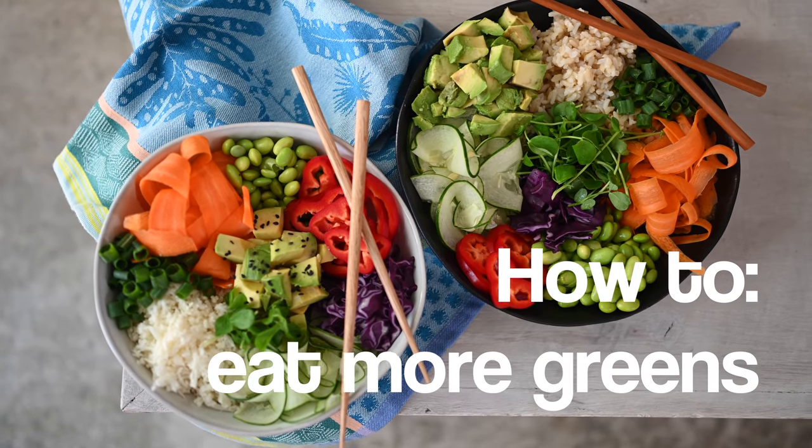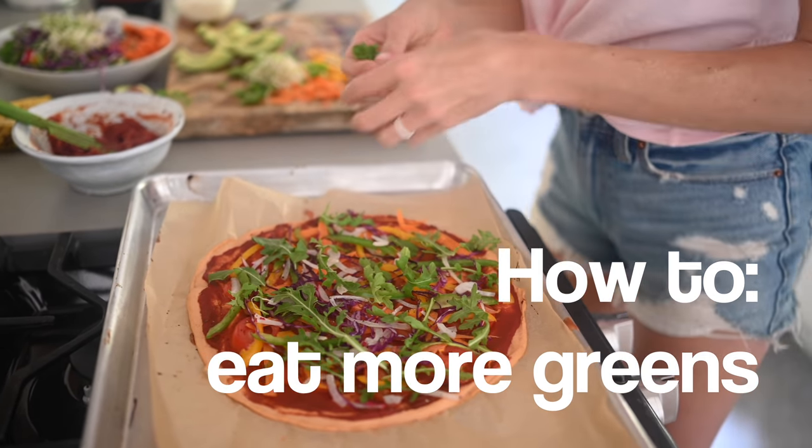Hey you guys, Aaron, Dusty, and Max here, and welcome back to Eat, Move, Rest. Today we're going to talk to you guys about how to get more leafy greens into your diet on a daily basis.